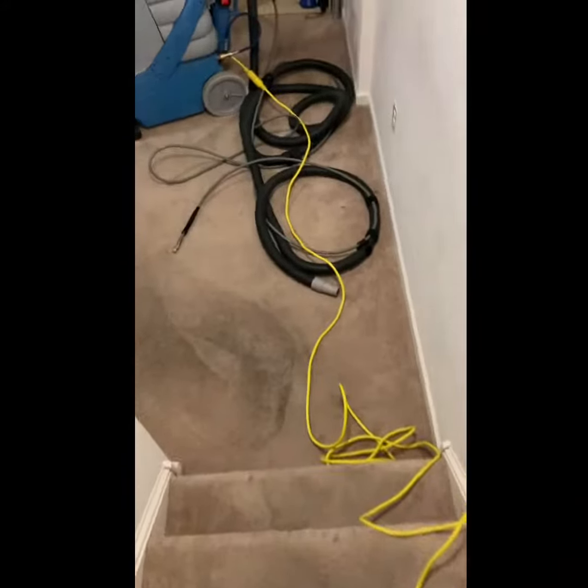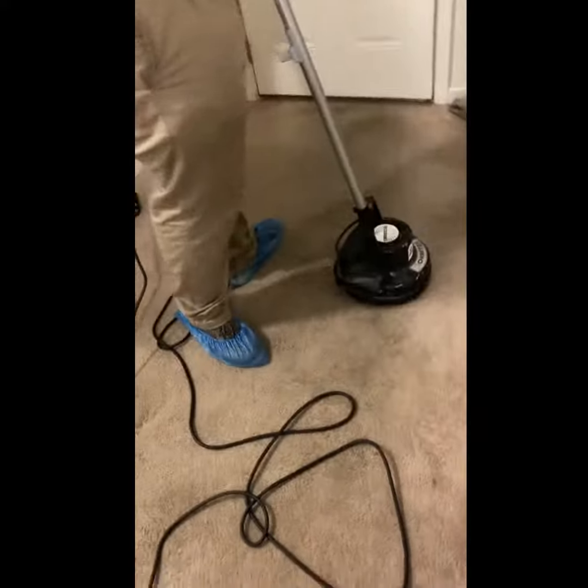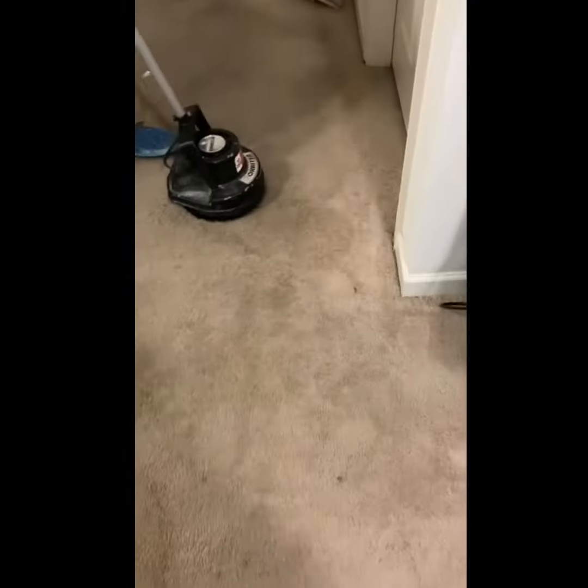So we're setting up here. As you can see, we already put our pre-spray down. Now we're agitating the areas — pretty much working the pre-spray into the carpet so these areas are thoroughly clean.